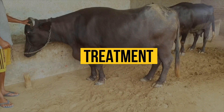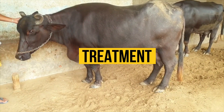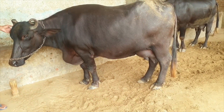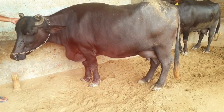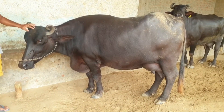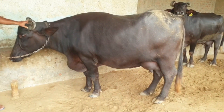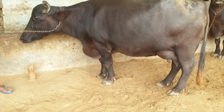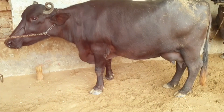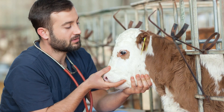Treatment: Milk fever rarely strikes a first calver, but any dairy buffalo should be monitored every few hours from the time she starts calving onward through the day after calving. If you see the described symptoms, act — milk fever does not go away by itself. The longer you wait, the more severe the treatment must be and the greater the chance of losing your buffalo. Call a veterinarian.